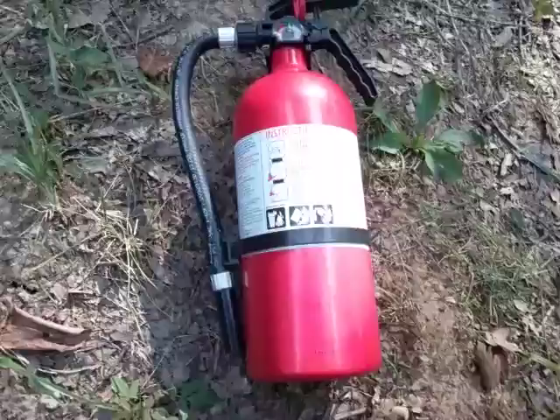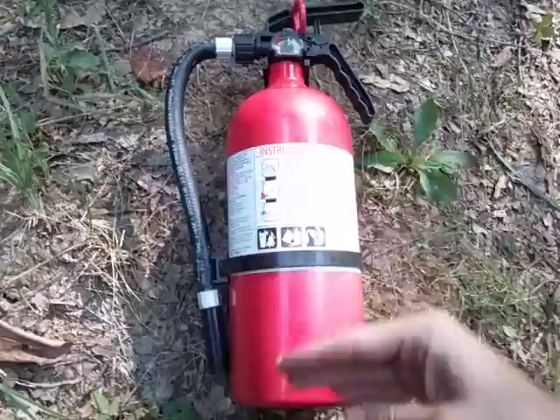They do have smaller ones — I have the smaller version for my car, which is actually in a white cylinder. They also have the next size up from this. There are about three to four sizes available for the standard ABC fire extinguishers. As always, thanks for watching and be safe everyone.